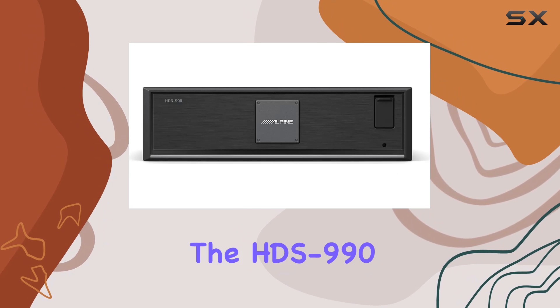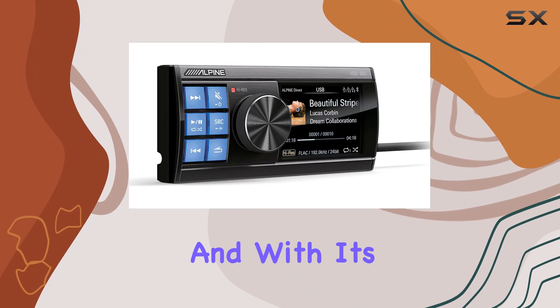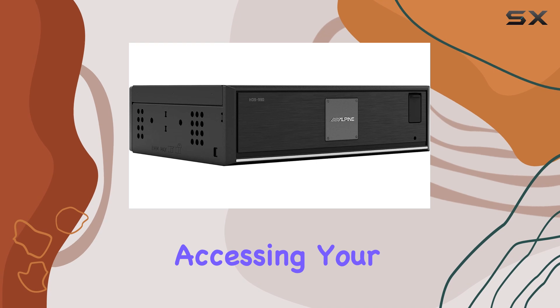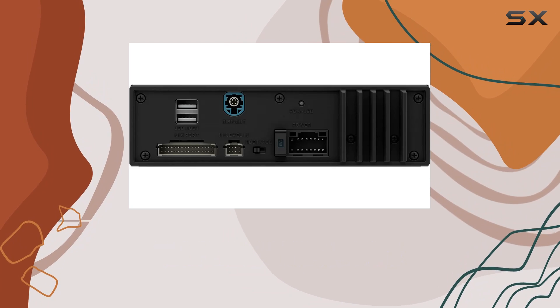Installation is a breeze thanks to its compact system control panel and hideaway black box design. Whether you're upgrading your existing setup or starting from scratch, the HDS 990 offers unparalleled flexibility. Its dash-mountable commander unit features a high-resolution display and intuitive controls, making accessing your music easier than ever.